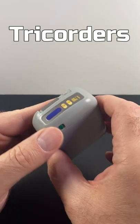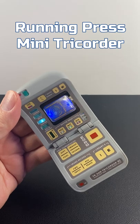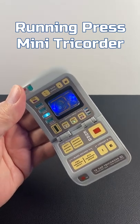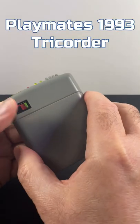One of the cool tools on all the Star Trek TV shows and movies are the tricorders. This is a Running Press 2018 mini tricorder. It's inexpensive, comes with a little book, but it's fun.